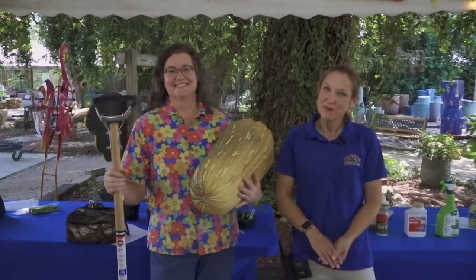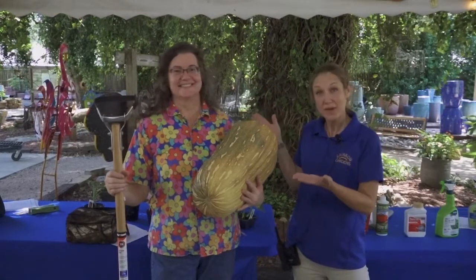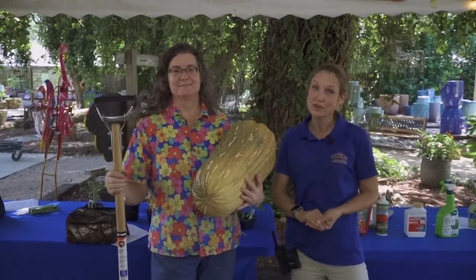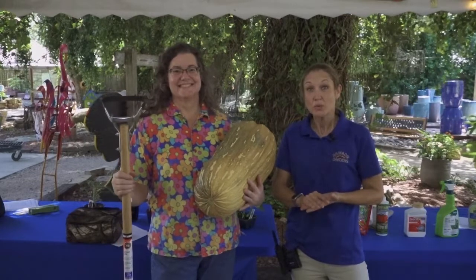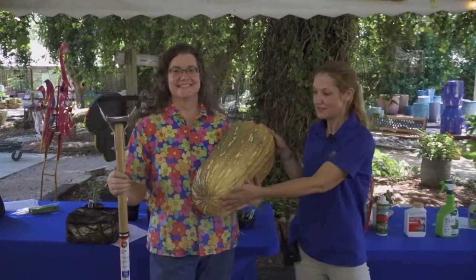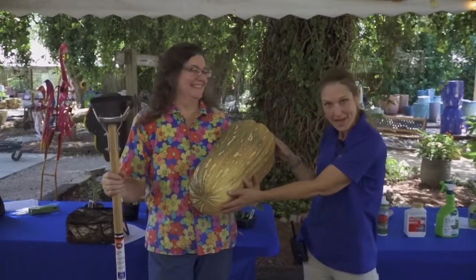Hi, I'm Robin from Rainbow Gardens and today we are here with Karen Gardner. She is a master gardener and she is doing a class for us today on fall into winter gardening. And this is one of her squash that she grew herself. Isn't this amazing?